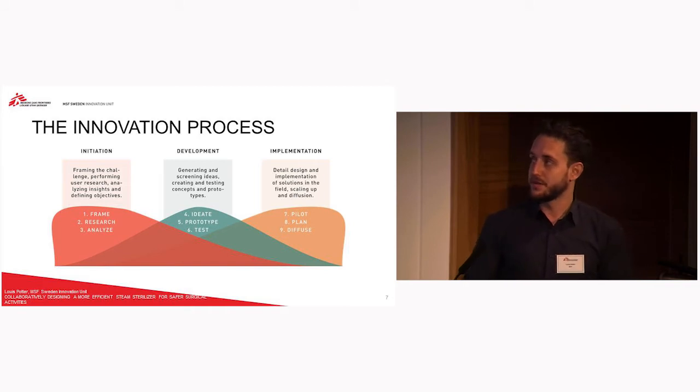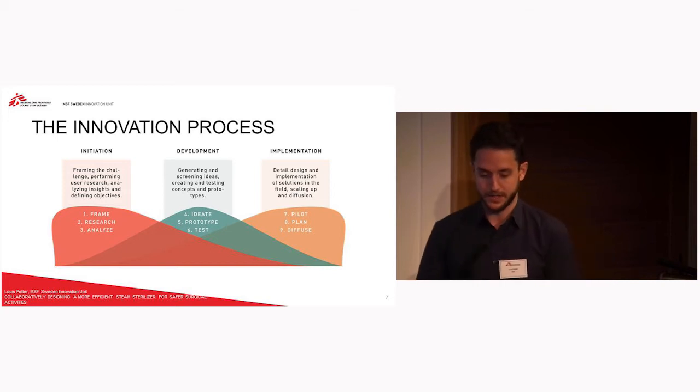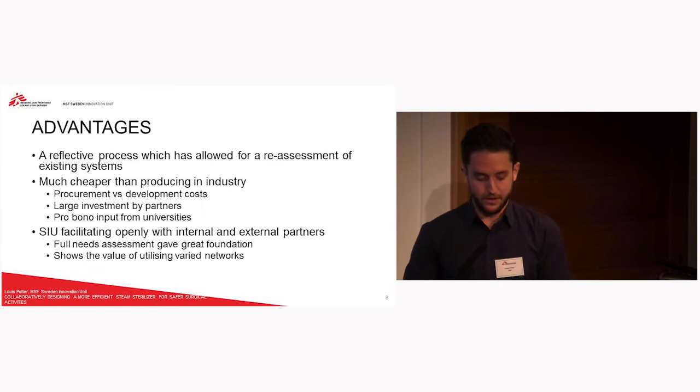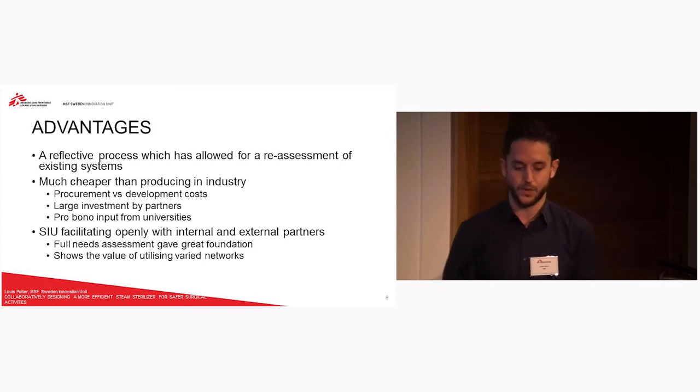The Swedish innovation unit uses a three-phase innovation process which follows the initiation, development, and implementation stages. For this project, we've reached the seventh step — the piloting — and now it's a question of diffusing and hopefully buying more units to see how it goes. For us, the advantages of this process: it's a reflective process that really allows us internally at MSF to reevaluate the pros and cons of our current systems. It also gives us a chance to gain new insights into the way that people are doing things. Often protocols just go on for a very long time and are only reviewed after five or ten years, whereas doing this process is a kind of review as well as working towards a new prototype.